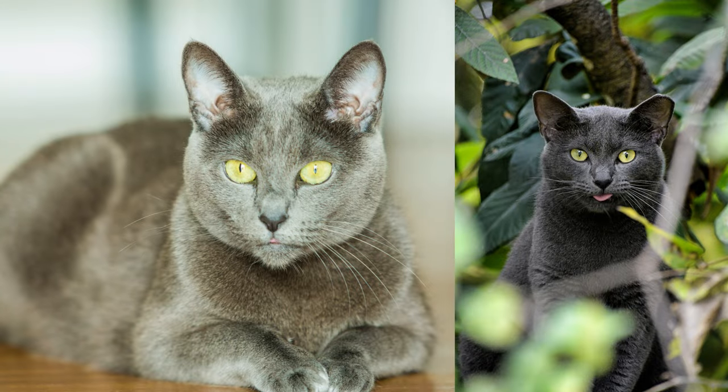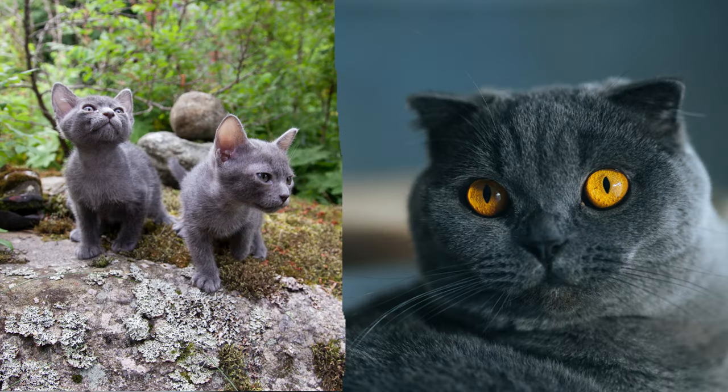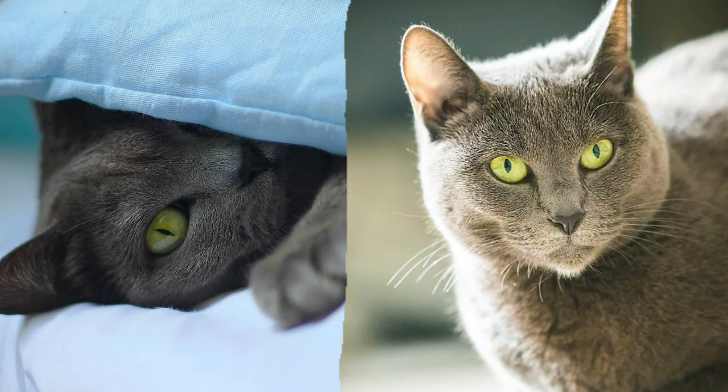Similarities. Both cats are intelligent and easy to train. Additionally, they're hypoallergenic, making them accessible to more people.